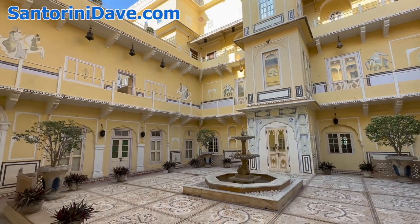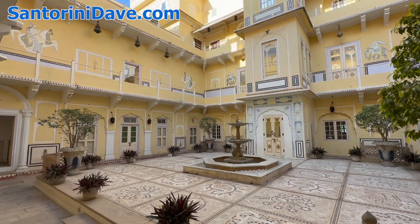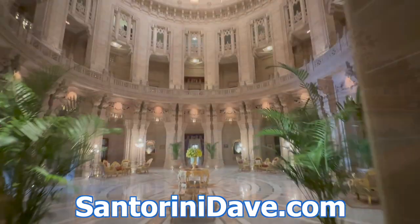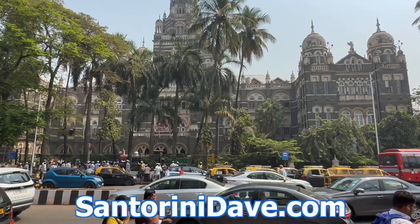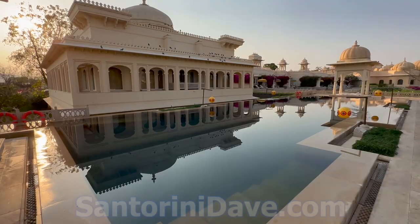So I'm going to wrap this up here. We're at the Raj Palace Hotel here in amazing Jaipur, India. Check out our other great travel guides that cover where to stay, eat, and go for popular destinations across India, including Delhi, Mumbai, and more at SantoriniDave.com and across this YouTube channel. Thanks for watching.